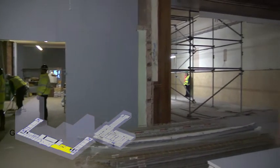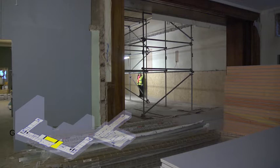Here you're looking towards the old QE boardroom, which will now be used as a lecture theatre that will have capacity for up to 63 attendees.